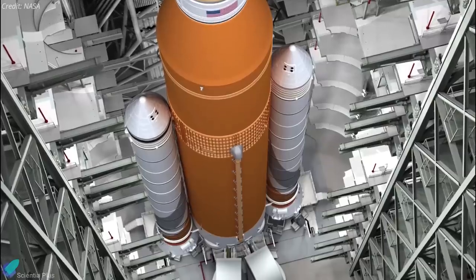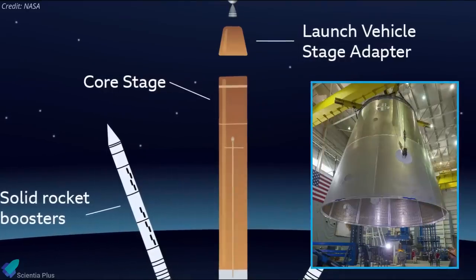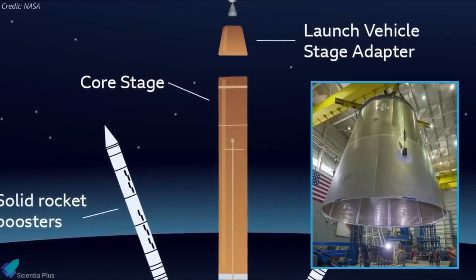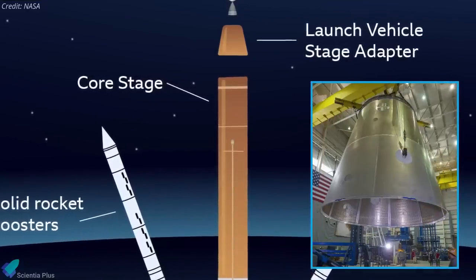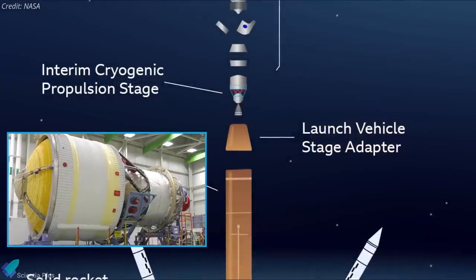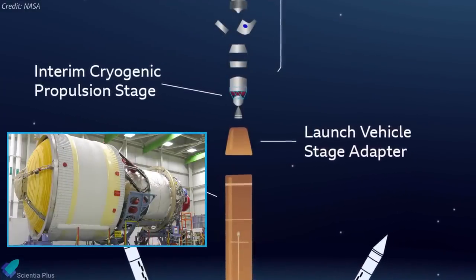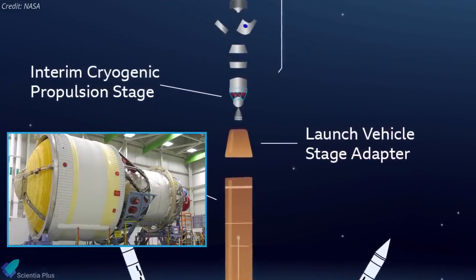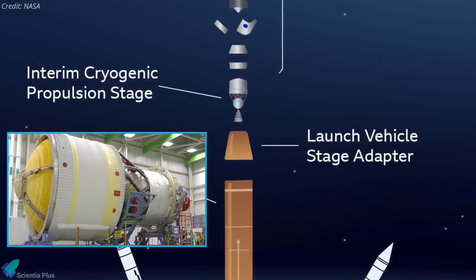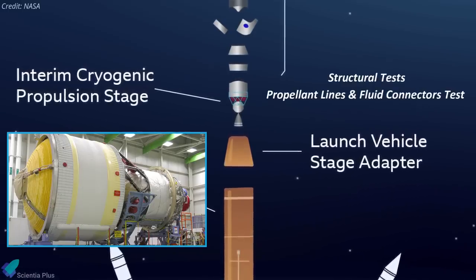According to NASA, the entire operations could take several days. With the core stage in place, next will be the integration of the launch vehicle stage adapter, or the interstage structure, that will connect the main stage with the rocket's upper stage. Then the interim cryogenic propulsion system, or the upper stage, will be added to the rocket core stage. Once the upper stage is installed, the rocket will be subjected to a series of structural tests and tests to verify the propellant lines and fluid connections.